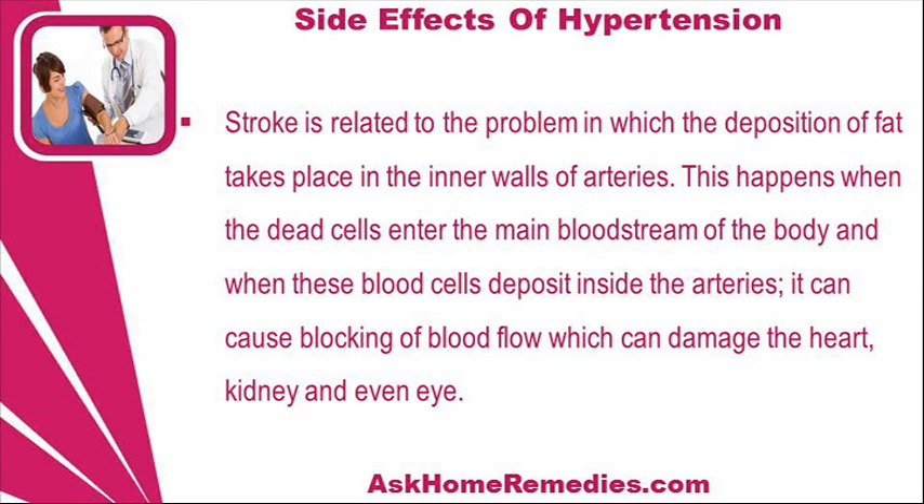Stroke is related to the problem in which the deposition of fat takes place in the inner walls of arteries. This happens when dead cells enter the main bloodstream of the body and when these cells deposit inside the arteries, it can cause blocking of blood flow which can damage the heart, kidney and even the eyes.